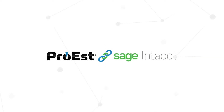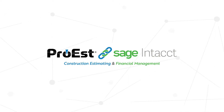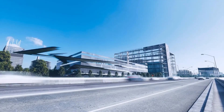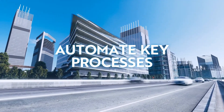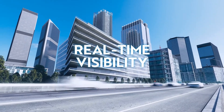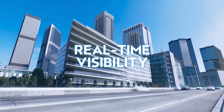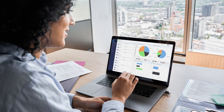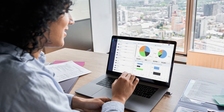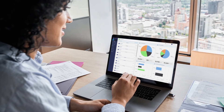ProEst and Sage Intacct — the complete online platform for construction estimating and financial management. Together, ProEst and Sage Intacct automate key processes, reducing your reliance on spreadsheets and offering real-time visibility into the financial health of your construction projects. Because ProEst and Sage Intacct share an open online platform, information is available to your teams from any location, anytime.